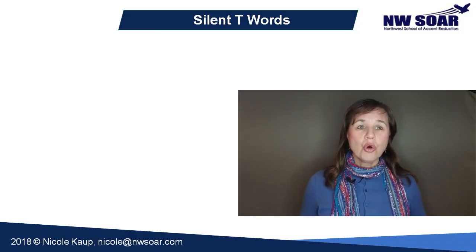T's are often silent after an N. Here are some common words where the T is usually not pronounced.